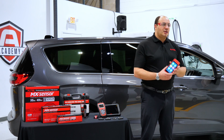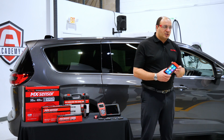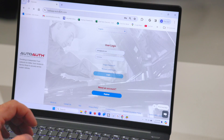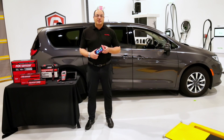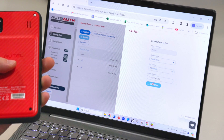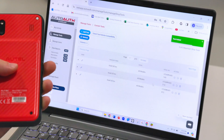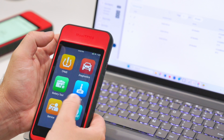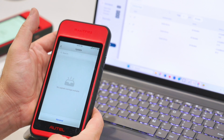First things first, this is a subscription-based service, so you'll need to use your PC to go to AutoAuth.com and set up an account. You'll then need to add your Autel tool to the account using the serial number. It's also important to make sure your ITS-600 is registered and updated. The latest version of the tool's software will have AutoAuth built in and ready to use.